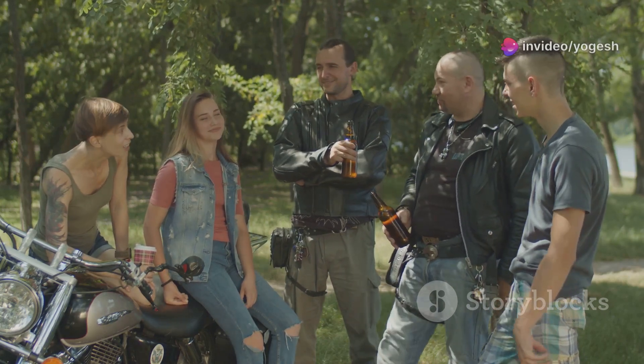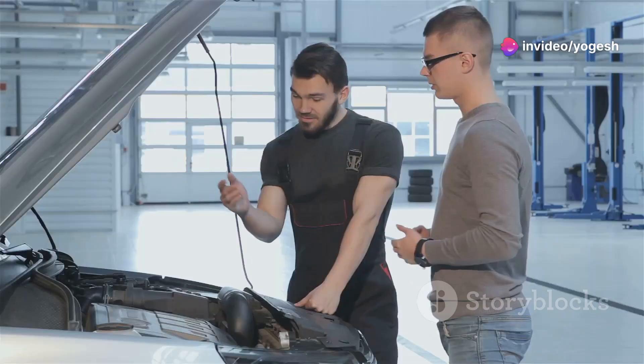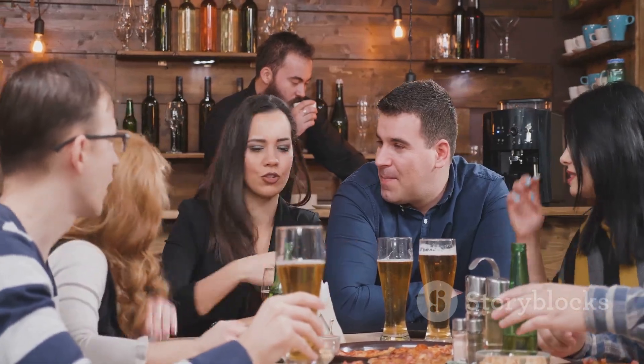Next time someone mentions their 1200cc tourer, you'll know exactly what they're talking about. You'll understand what makes an engine tick. And maybe, just maybe, you'll win that next pub argument.